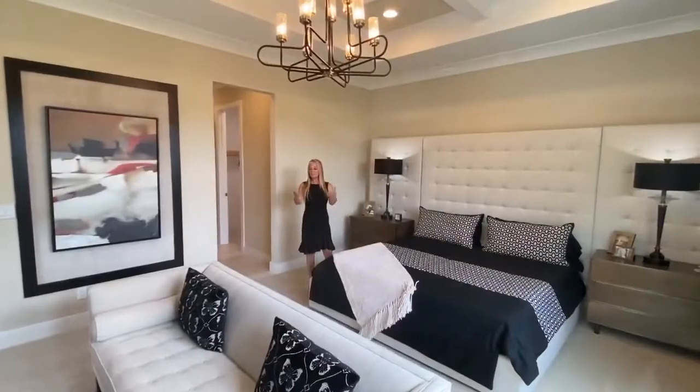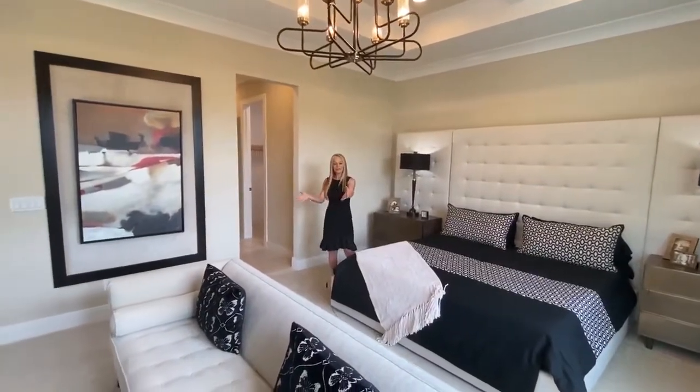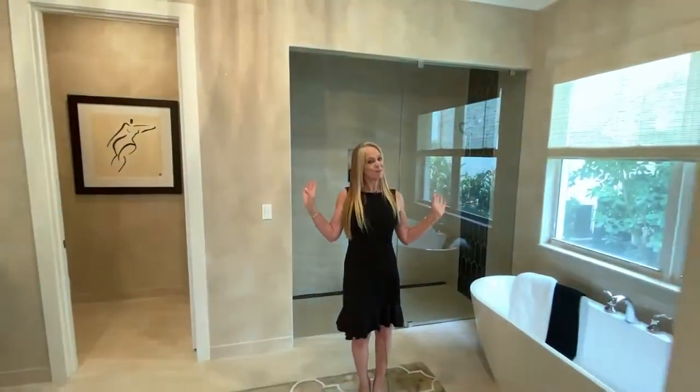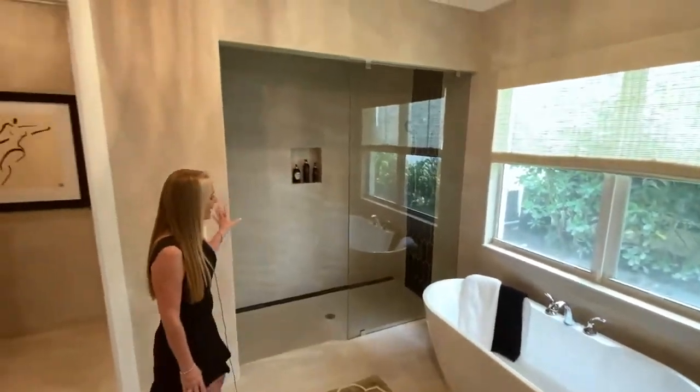Notice the spaciousness of this master suite — we've got king-size furniture, a defined sitting room, and another luxurious master bathroom with a freestanding tub. Gorgeous use of glass.